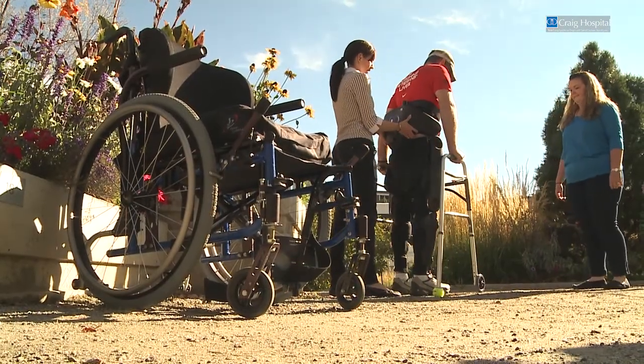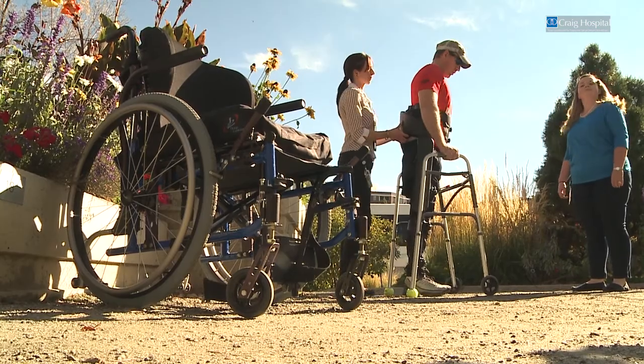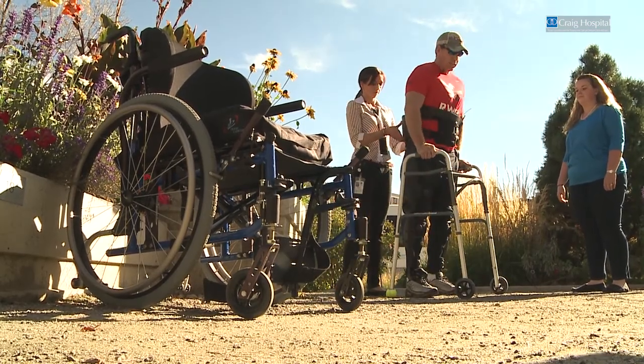It just overall feels good. It feels good to stand up, it feels good to be in control, it feels good to say — if I need to sit in my wheelchair, I do. But getting up and standing up and having that option is just huge. It's an exciting time in neurologic rehabilitation.